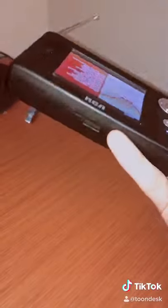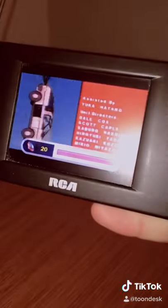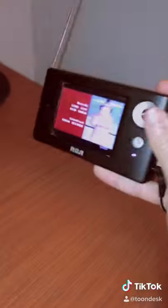Now this came out a few years ago, but this is actually a rare model. It is one of my favorite portable TVs and it has a super high resolution screen on an incredibly compact device, so you can take this thing with you everywhere and it gets over the air digital TV.